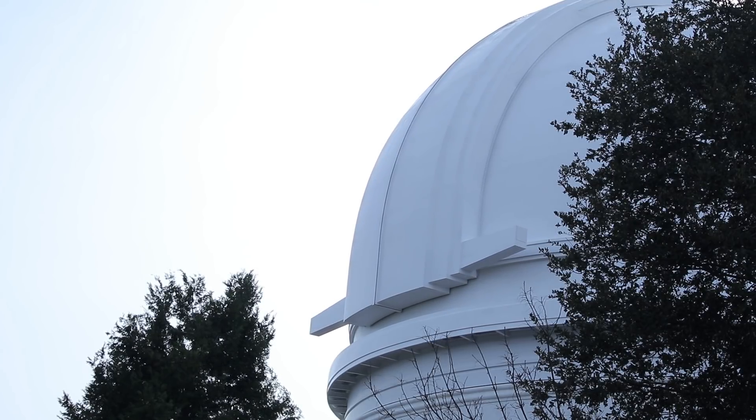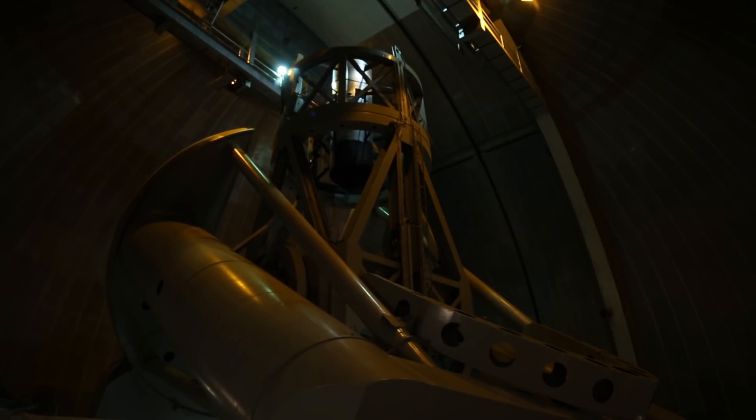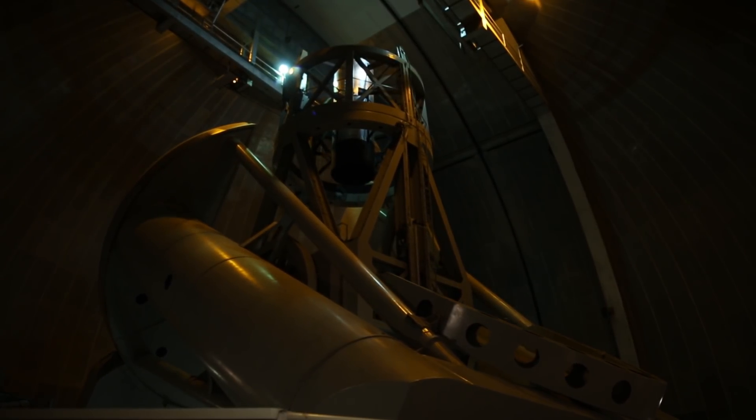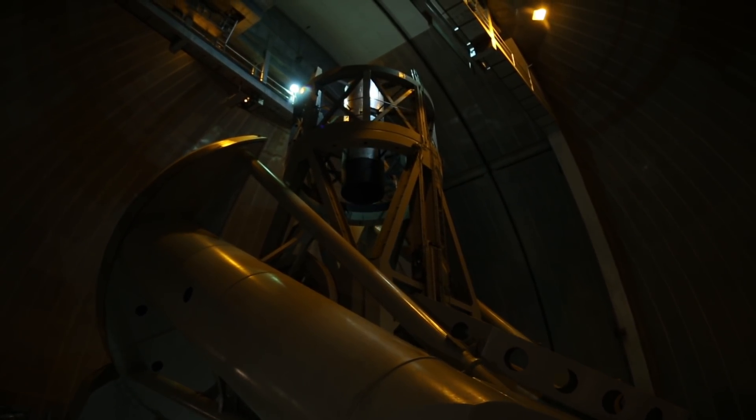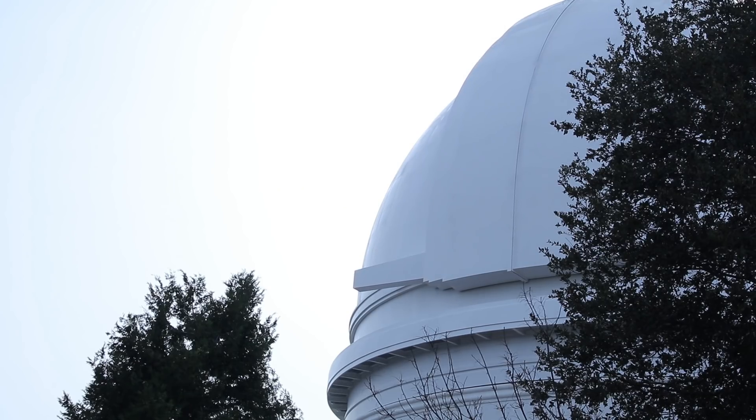Right now, the dome is rotating on 32 trucks with four wheels each. They are another reason vibration is reduced when the dome is moving. This takes about five and a half minutes to complete one full rotation.